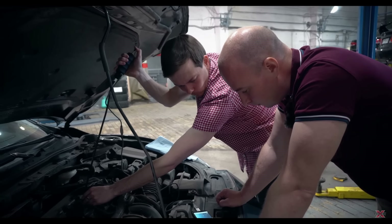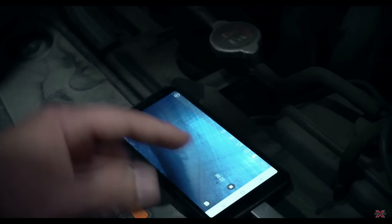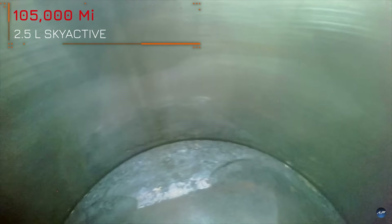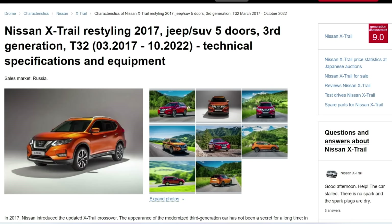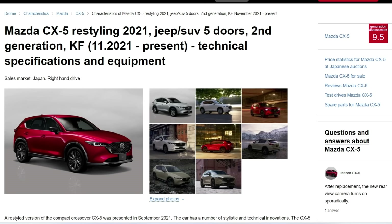The author of that channel claims to have used only the best gasoline with additives, adding even more pessimism because it suggests meticulous care for the engine. One might think it's an isolated case, but in reality, you'll hardly find a Mazda CX-5 with mileage where cylinder inspection wouldn't reveal scoring issues. Typically, scoring is insidious and can form in all cylinders of the engine. However, despite this serious problem, Mazda owners surprisingly have the highest satisfaction ratings with their cars.